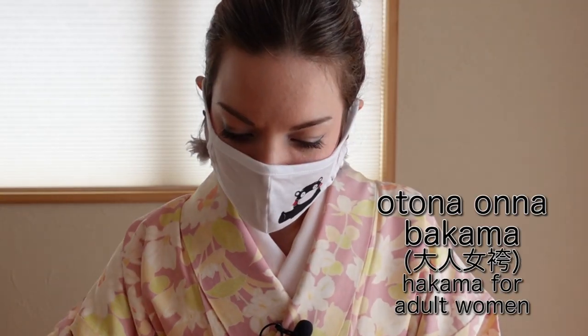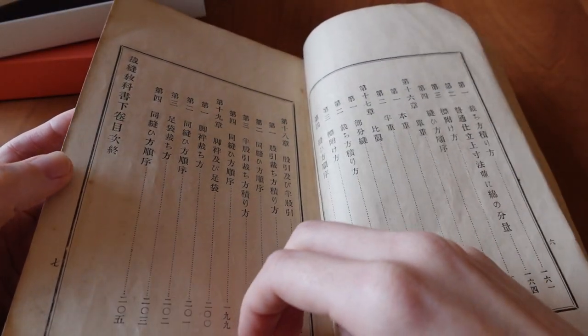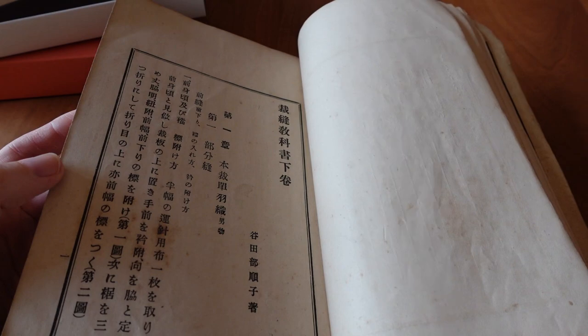Then we have a Yogi and it has an Otona Choshibakama — oh, this is so nice and old!